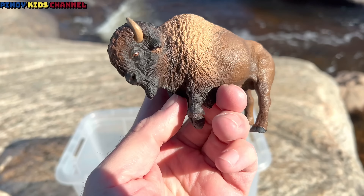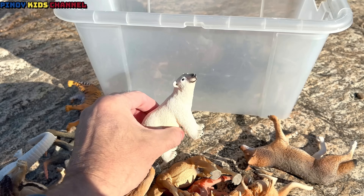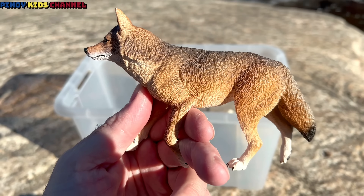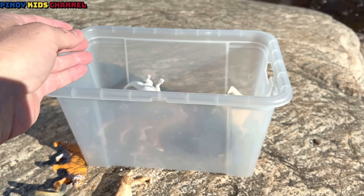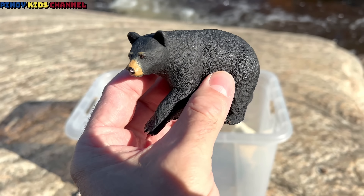Bison. Polar bear. Coyote. Alligator. Black bear.